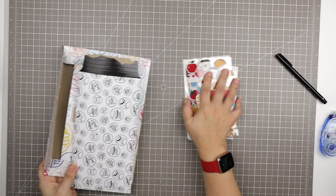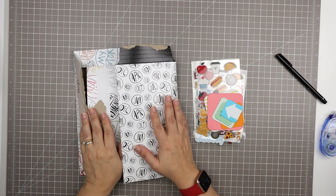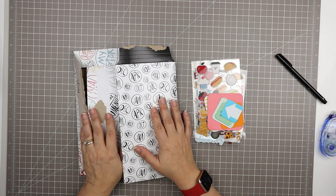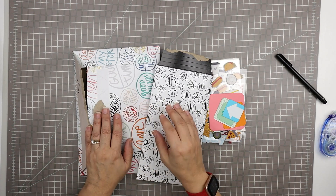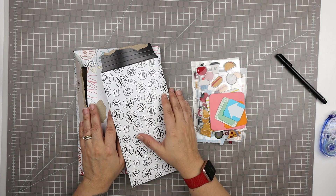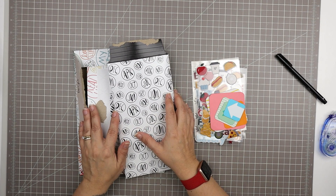Thanks so much for watching my little unboxing video. I'm looking forward to using these Allie Edwards goodies and incorporating them into my Project Life and maybe even into my twelve-by-twelve pages, especially the items from the Delight kit. I hope you guys have a really great scrappy week. Take care — I'll see you next time.